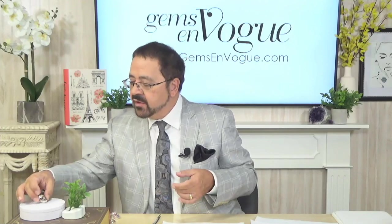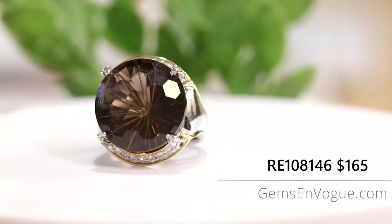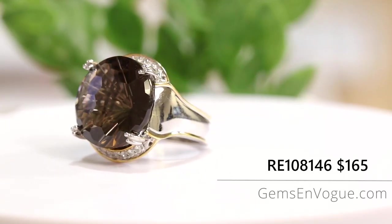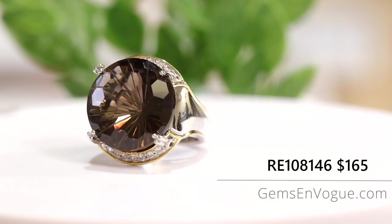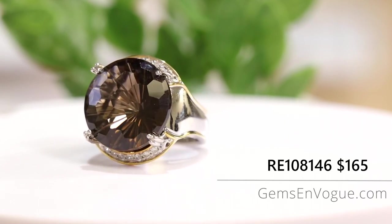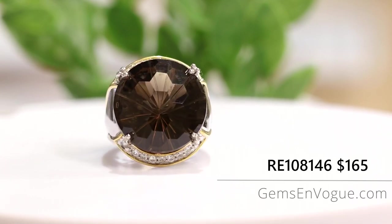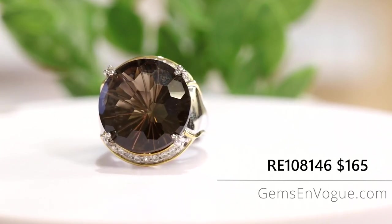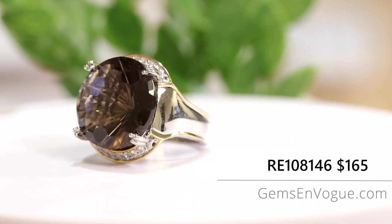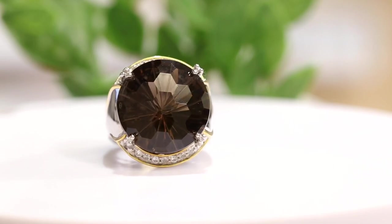You know what I love about smoky? Smoky is that wonderful chocolate neutral color — it goes with absolutely everything. Take a look at this one: it's deep, it's dark, it's rich, it's sultry. Can you imagine wearing this with your wonderful winter leathers, your fall leathers, your faux furs? That would be an excellent choice. Like the other ones, it's a full 26 carat center stone, coming in a little bit heavier at 15.3 grams, but once again it's the same price — all three offerings are only $165.